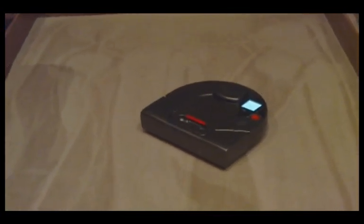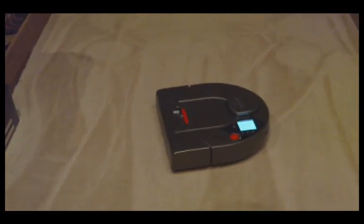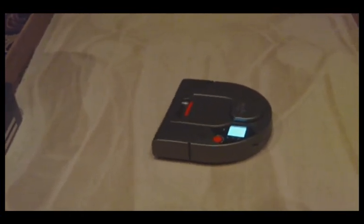Easy to empty. It has a 660 cc dustbin in the front. You open it up, open the filter, dump the bin out, and then you're ready to go.